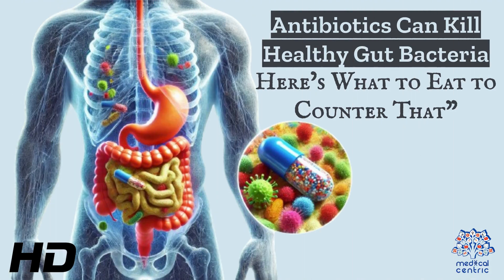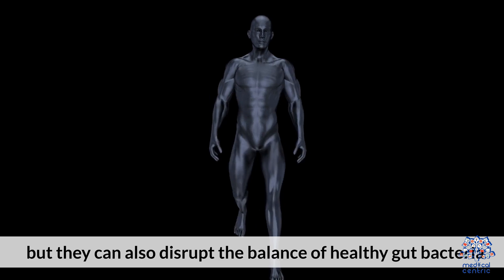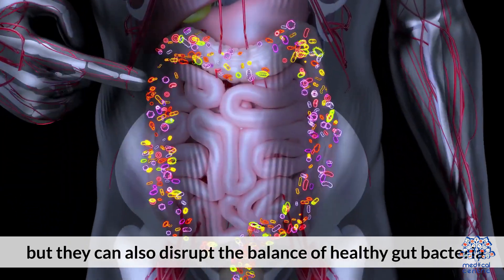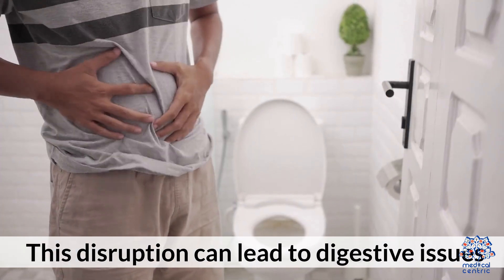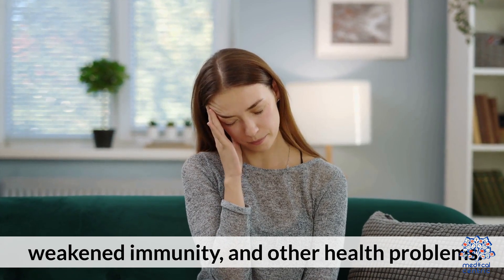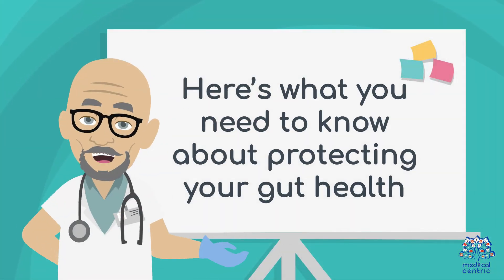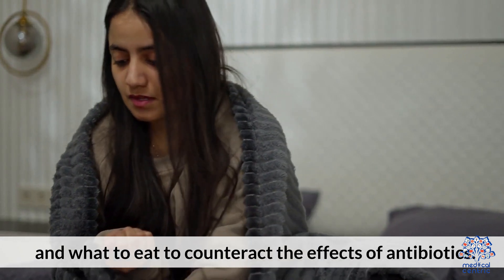Today's medical-centric topic is: antibiotics can kill healthy gut bacteria. Here's what to eat to counter that. Antibiotics are essential for fighting bacterial infections, but they can also disrupt the balance of healthy gut bacteria. This disruption can lead to digestive issues, weakened immunity, and other health problems. Here's what you need to know about protecting your gut health and what to eat to counteract the effects of antibiotics.